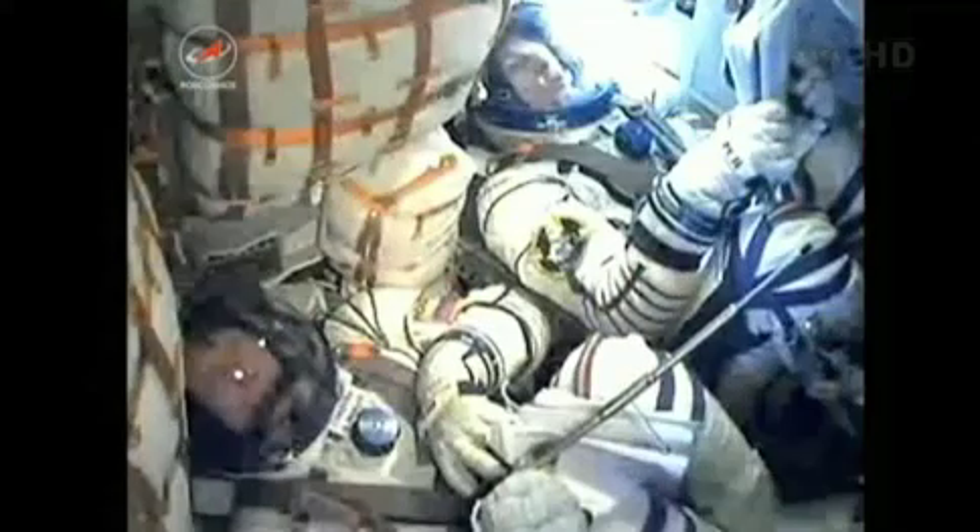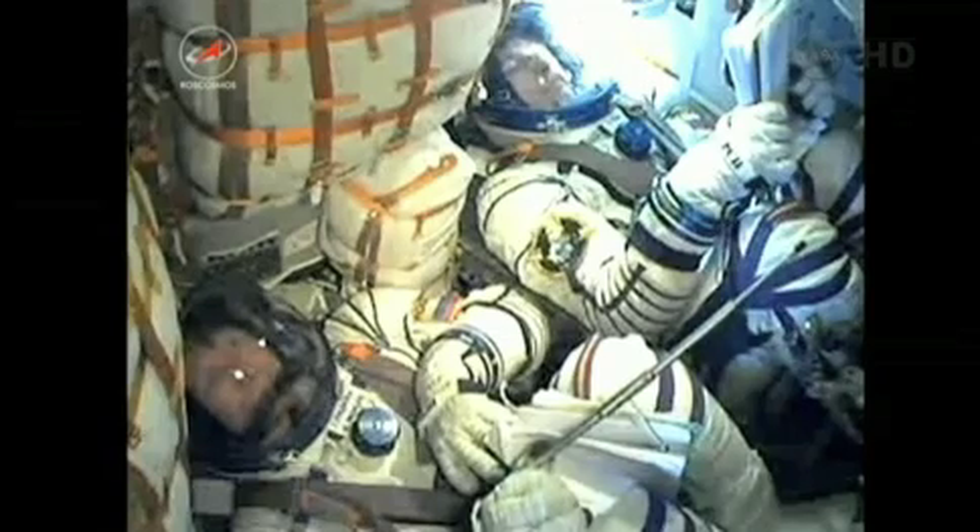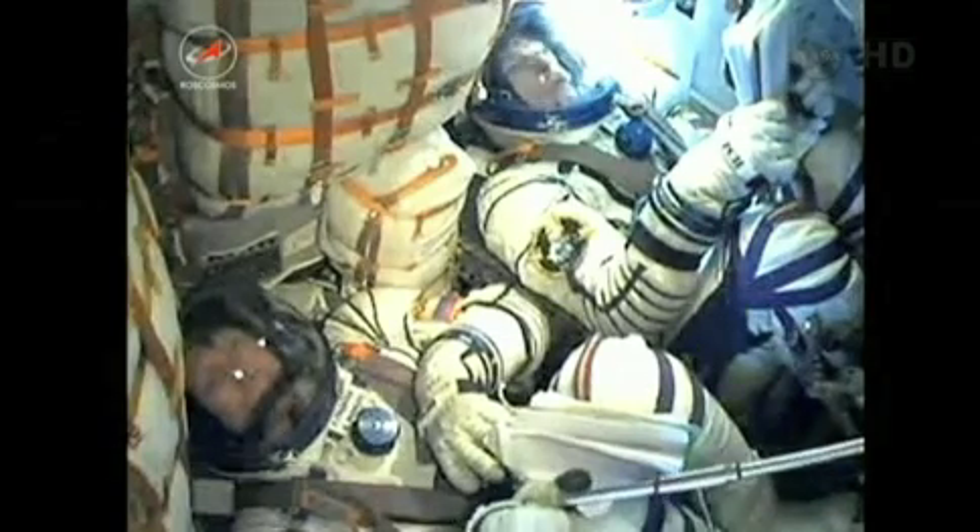Period separation confirmed. Now 2 minutes and 45 seconds into today's flight. Escape tower and launch shroud have also been jettisoned.